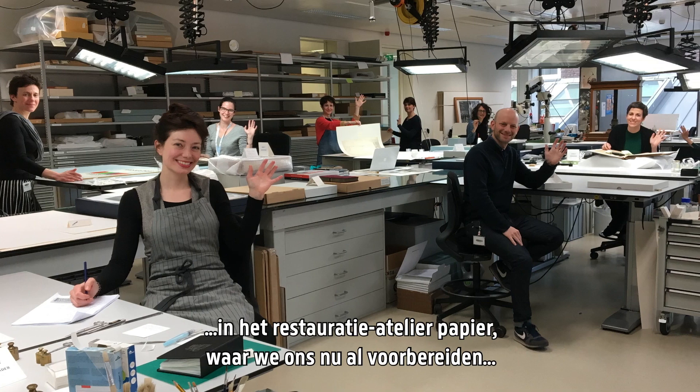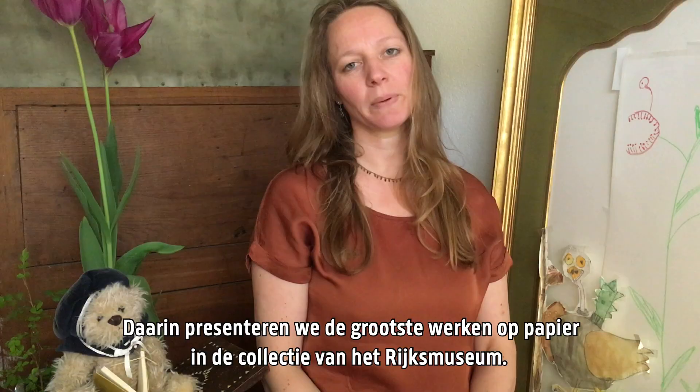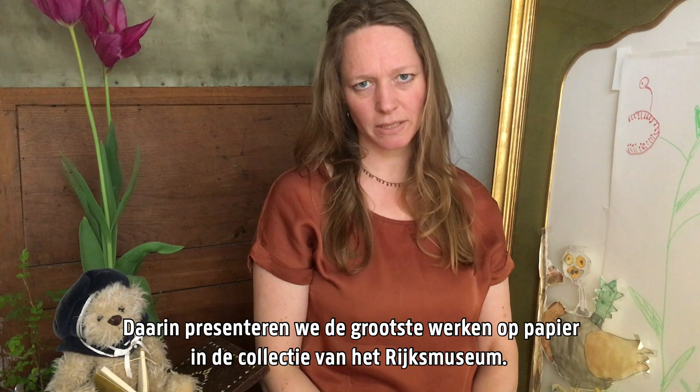So to cheer you up a little, I want to share this look behind the scenes in the paper conservation studio where we already prepare for next year's exhibition, XXL paper, where we will present some of the biggest works on paper in the Rijksmuseum collections, many of which have never been shown because of their size.